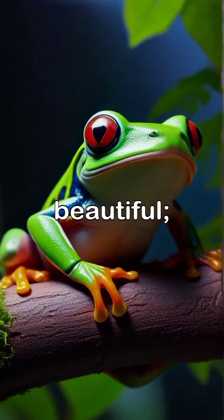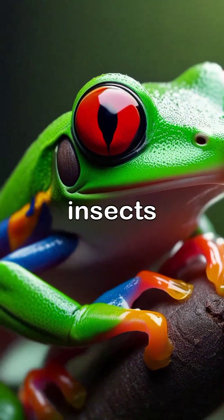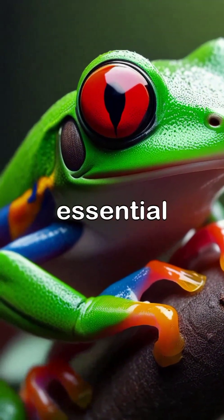These frogs are not just beautiful — they are skilled hunters, using their remarkable tongues to catch insects like crickets and moths that are essential for their diet.